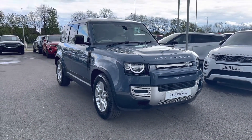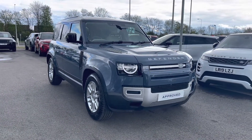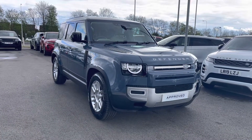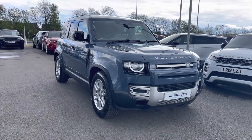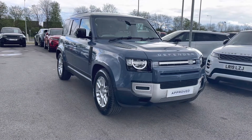All our approved used cars come with a 12-month warranty as well as 12 months 24/7 roadside assistance. We also offer different finance packages specifically tailored to you, so if you'd like to find out more, book a test drive or inquire about this car, you can contact us on 01785 899 446.